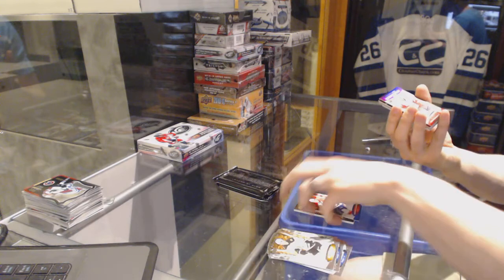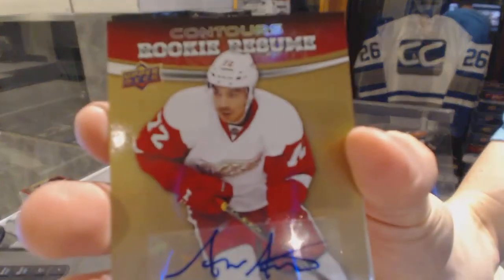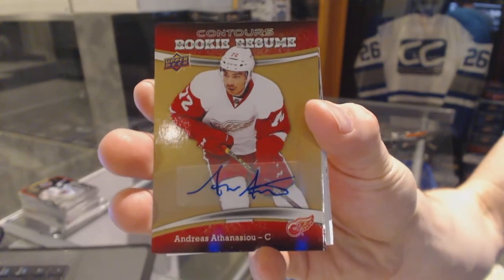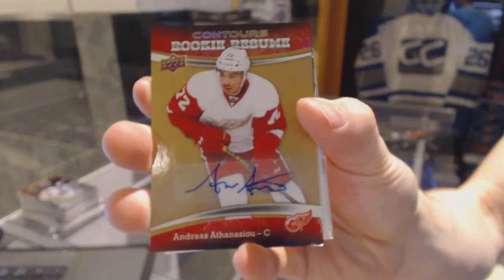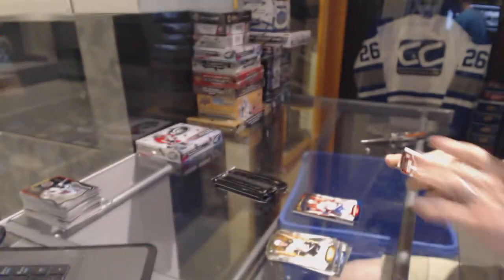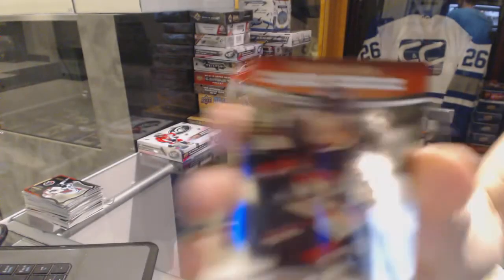We've got a rookie resume autograph for the Detroit Red Wings Andreas Athanasio. Rookie resume autograph Andreas Athanasio, and a rookie resume number to 399 for the Ottawa Senators Shane Prince.